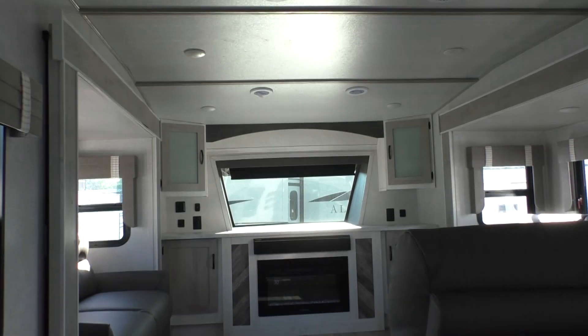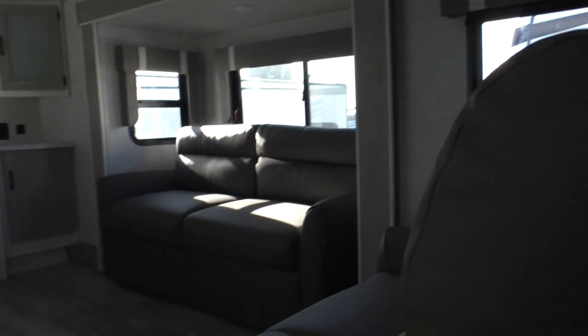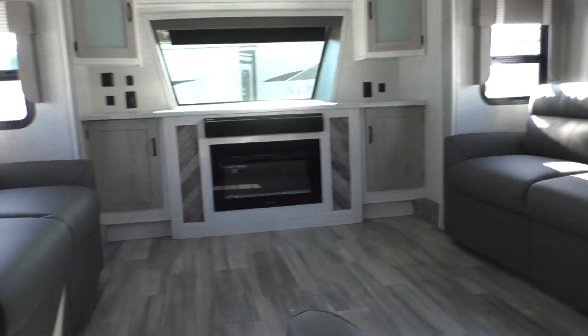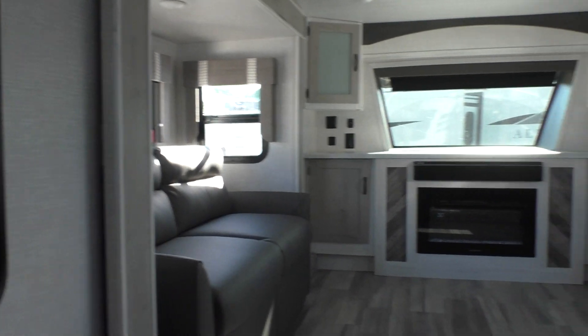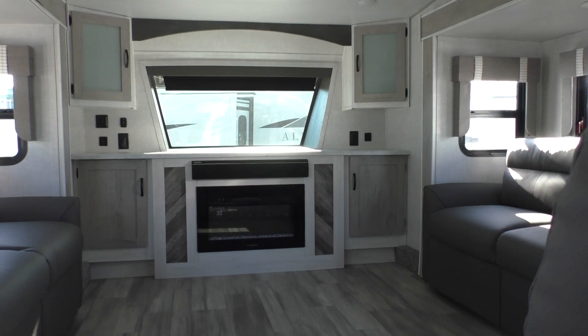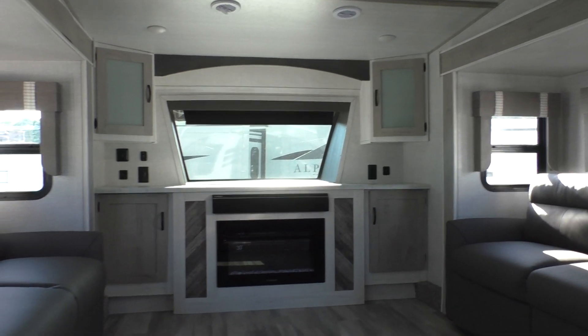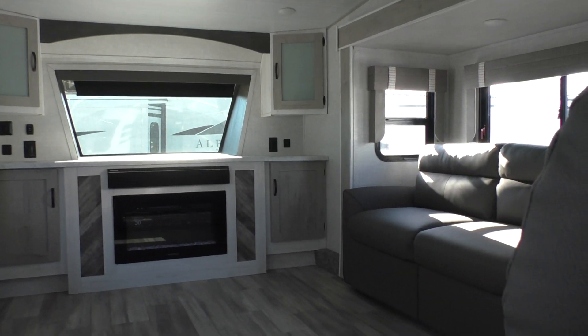Nice bright interiors. Good combination of the grays and the tans and white — really brightens up the interior here. You've got the front window there, which adds a lot of natural light. Of course, you've got the fireplace. This model features the pop-up TV, so when you're not watching your television, you can still enjoy your front window.